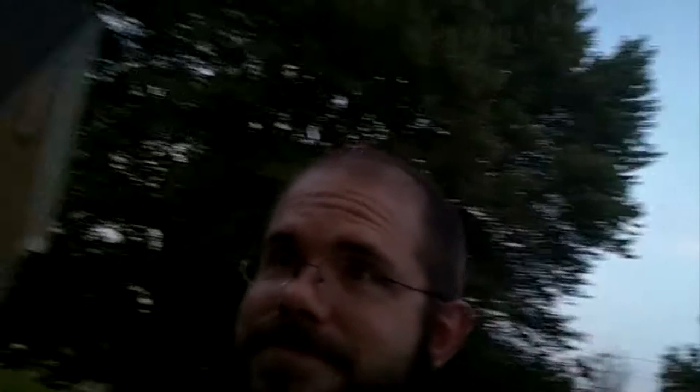It really is a matter of preference, because my kids like clover and I like the Oxalis. So go to your yard, pull up some, chew on it, and see what you think. And I'll see you next time. Bye.